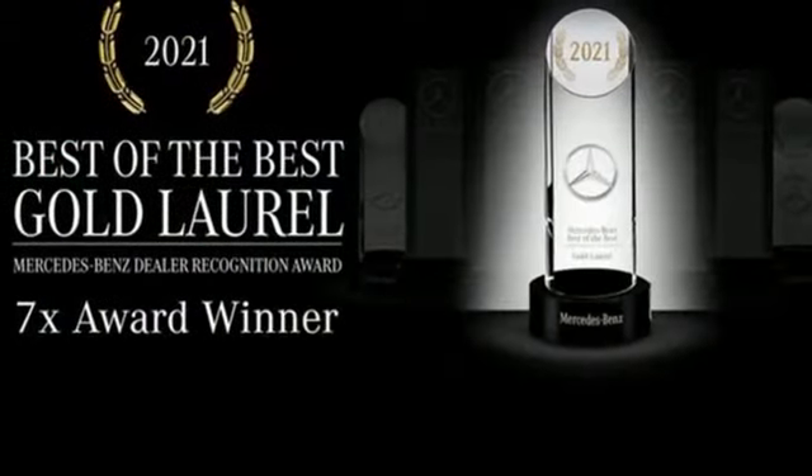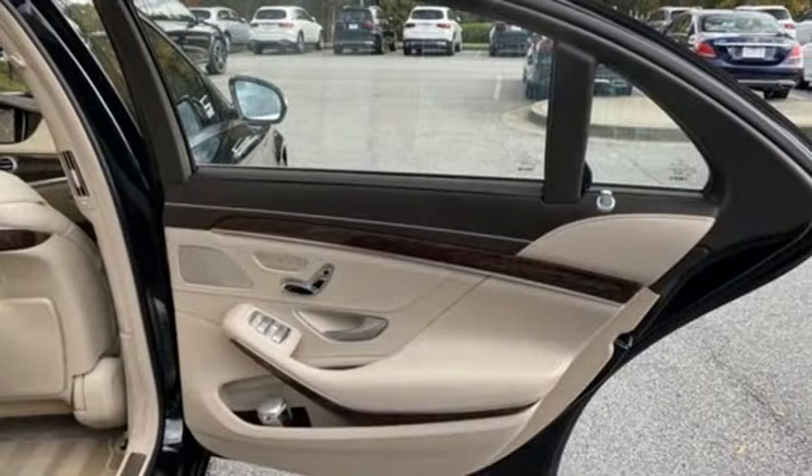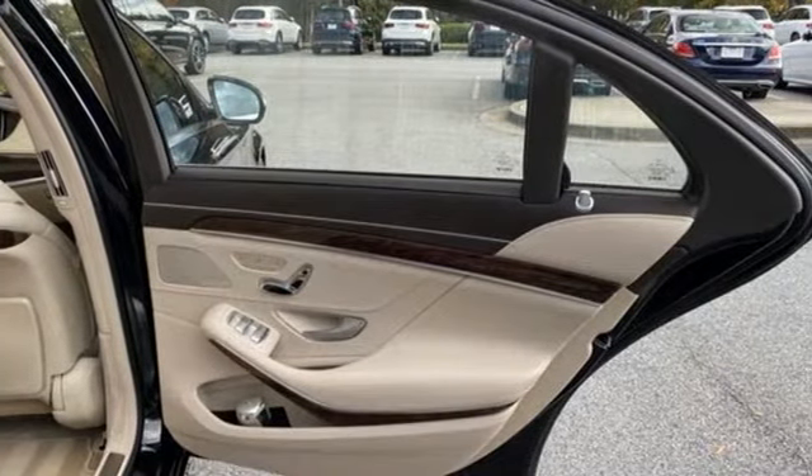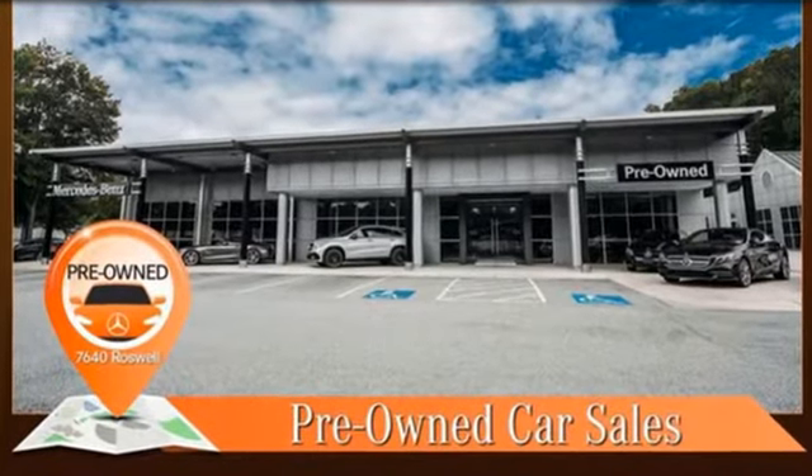Wi-Fi hotspot, Bluetooth wireless audio streaming, hands-free liftgate, automatic with driver control suspension management, and twin-turbo V8 engine. Hurry in today for a test drive.